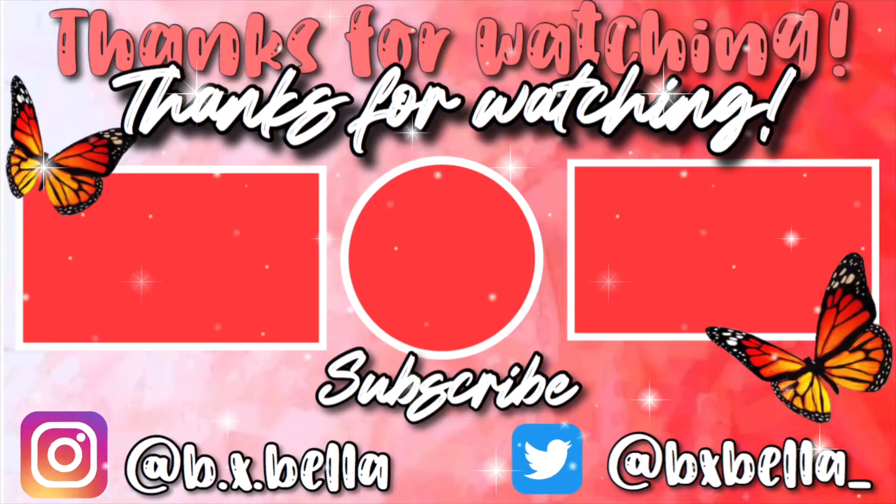That is the end of the video. I really hope you guys enjoyed and that you do purchase these scrubs in the future. If you have any questions or concerns that I didn't mention in the video, feel free to put them down in the comments below. I'll see y'all in my next video — bye bye!